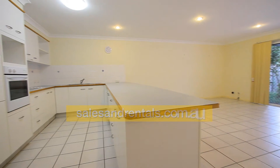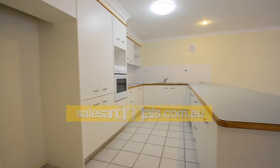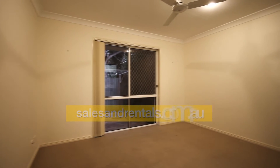Off the lounge and dining room is a good size kitchen with plenty of cupboards and drawers, a double door pantry, wall oven, plenty of space for a microwave, good size fridge space, and also a dishwasher.